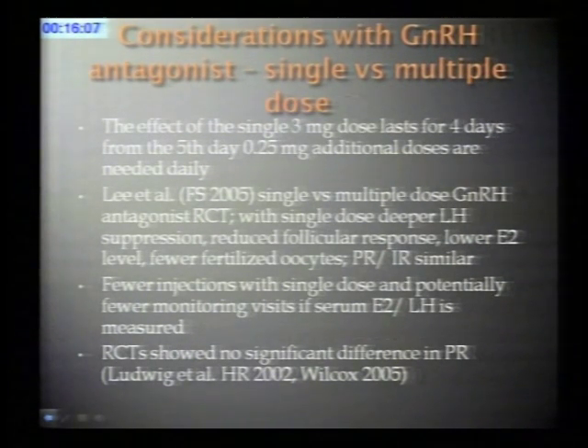Regarding single versus multiple dose GnRH antagonist: the single dose of 3 mg lasts for four days, and from the fifth day onwards daily antagonist must be added if stimulation continues. Lee and colleagues compared single versus multiple dose and found that with the single dose they achieved deeper LH suppression, somewhat reduced follicular response, lower estradiol levels, and fewer fertilized oocytes—but the clinical outcome, pregnancy rate, and implantation rates were similar.